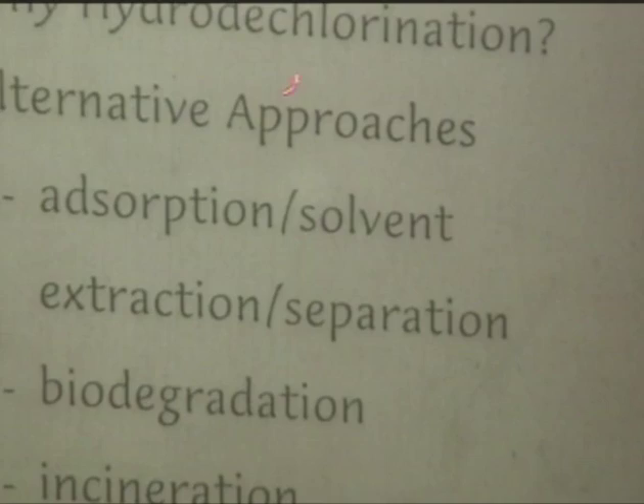I'm presenting hydrodechlorination as an environmental remediation methodology, whereby you can selectively cleave one or more chlorines from a polychlorinated aromatic in a very concentrated stream, whether gas or liquid. The alternative approaches - absorption, solvent extraction, some sort of physical separation - are really just concentrating what would be regarded as chlorinated waste, with no chemical transformation or real possibility of recycle.